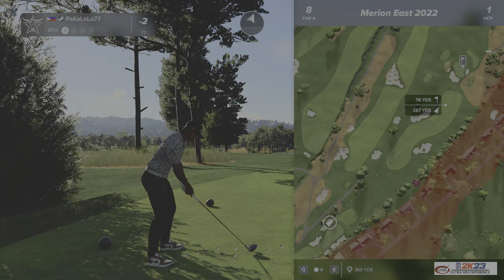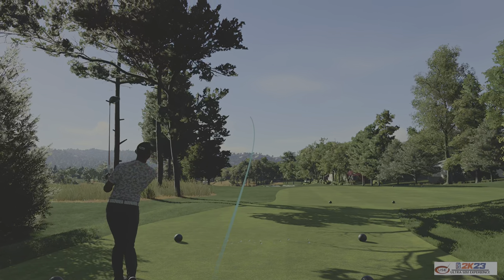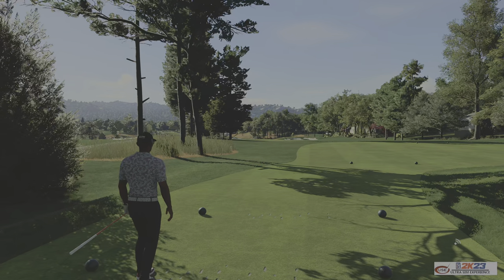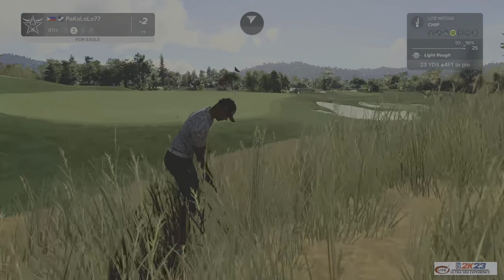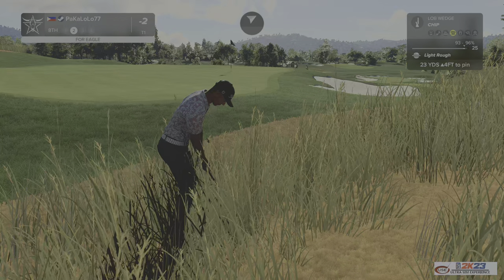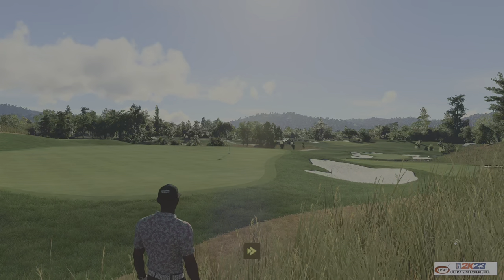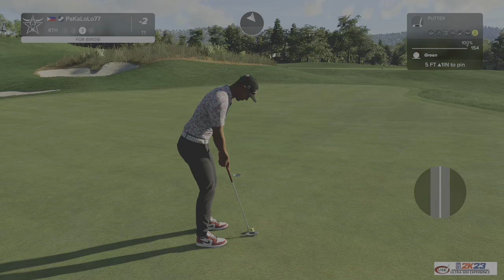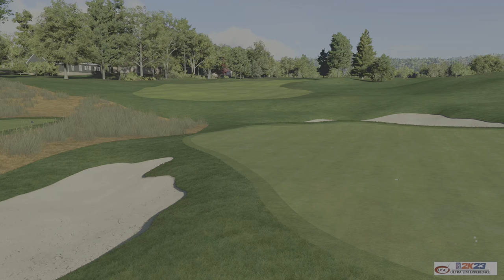Okay, let's see what we can do here on the eighth hole. We're in the green side rough currently — let's be careful with that chip. Five feet to go. Looking good. That is fine work. All right, you've brought things down to three under after that hole.